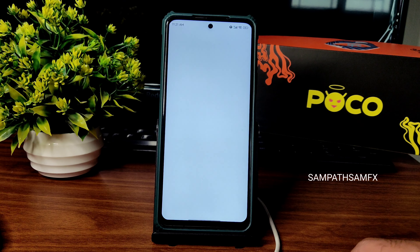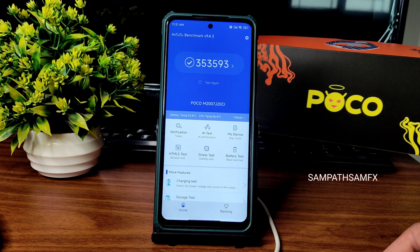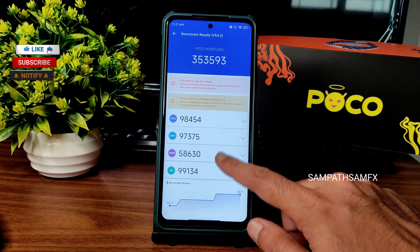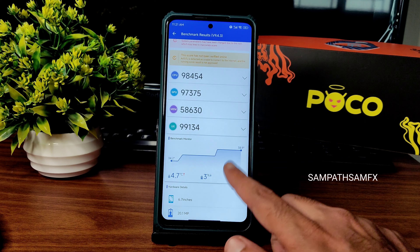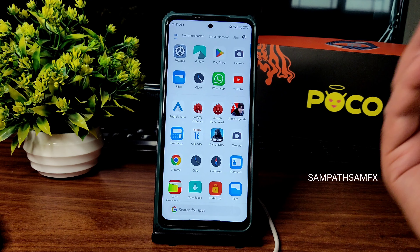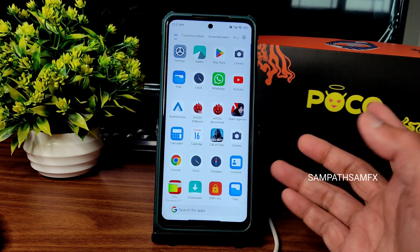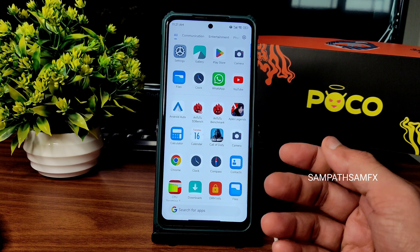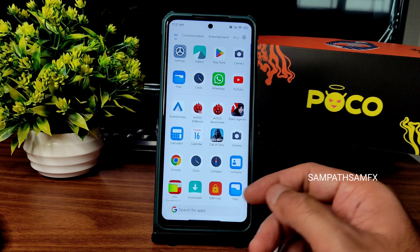Moving to the benchmark results: the scores are 353 and 593. The UI is smooth enough. Temperature rise was just a little bit higher compared to other ROMs — 4.7 degrees Celsius — and battery drop was three percent, nothing to worry about.